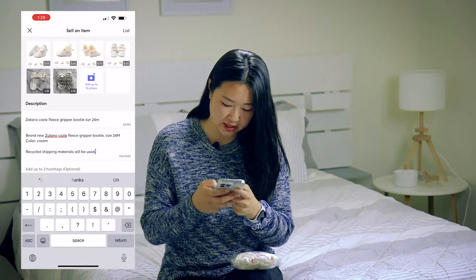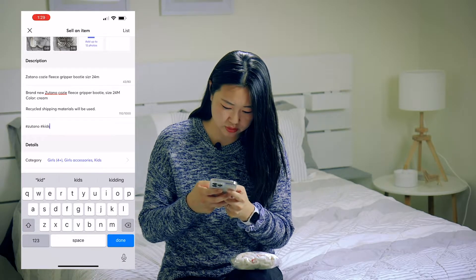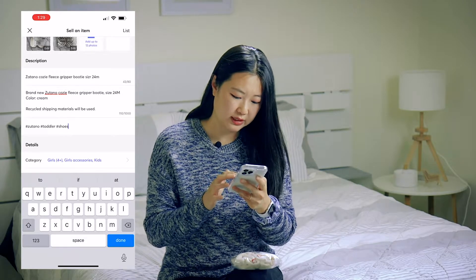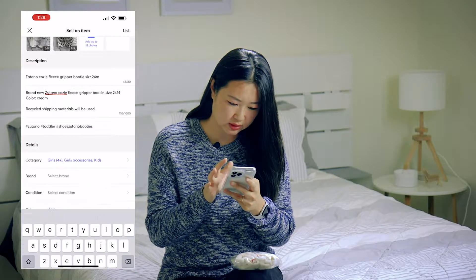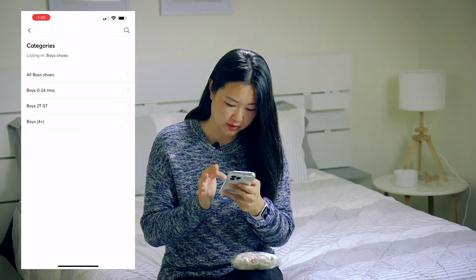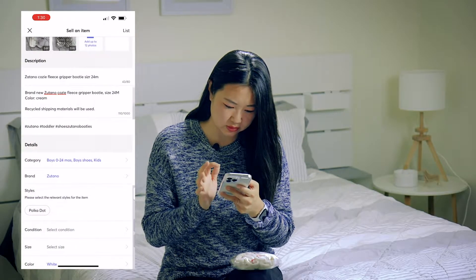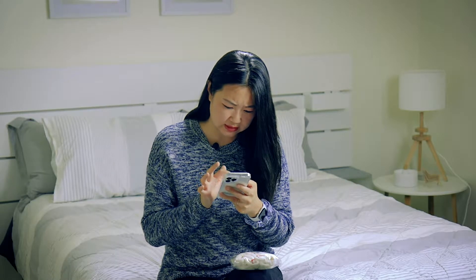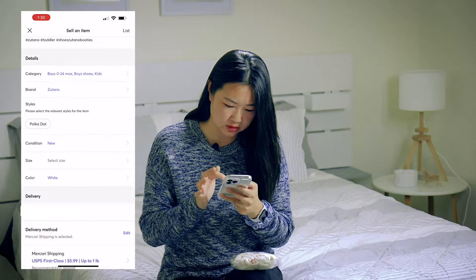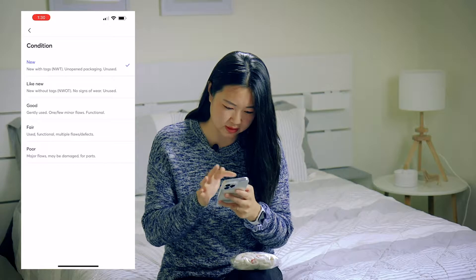Next is optional hashtags — I always add them. I'll add Zutano, kids shoes, toddler shoes, and Zutano booties. Then category: kids boys, 0 to 24 months. For brand, Zutano is already in the system so I can select it. For relevant styles, there's no good match so I'll leave that blank. Condition is New — the options are poor, fair, good, like new, and new. Since it's not even opened, I'll choose New.